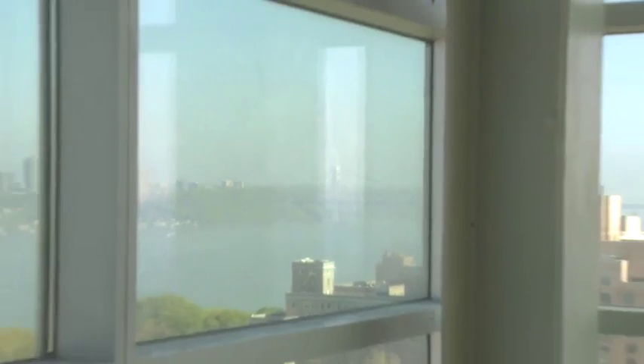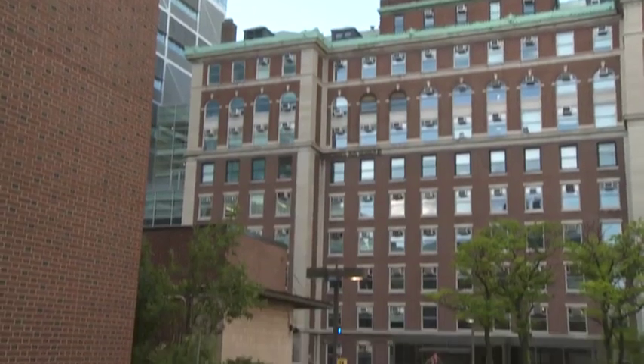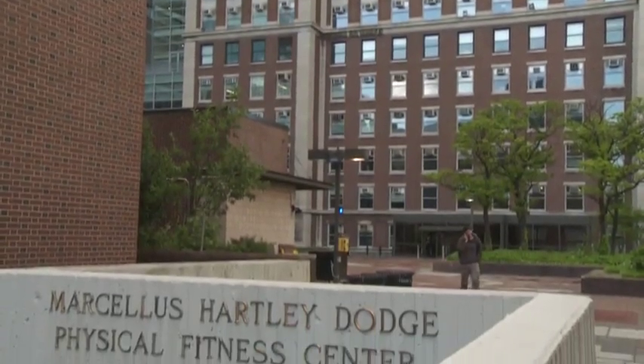We are actually sitting up on the 14th floor overlooking Manhattanville. So we have a nice view from the existing campus — the last planned building on the existing campus — towards the new campus. We're sitting just above Dodge Hall, which is the varsity basketball gym.